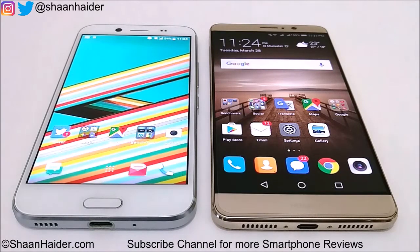Hey guys, this is Sean from seanhither.com and in this video we are going to perform a benchmarking test comparison between Huawei Mate 9 and HTC Bolt or HTC 10 Evo smartphones. We will be doing a few tests right here in front of you.